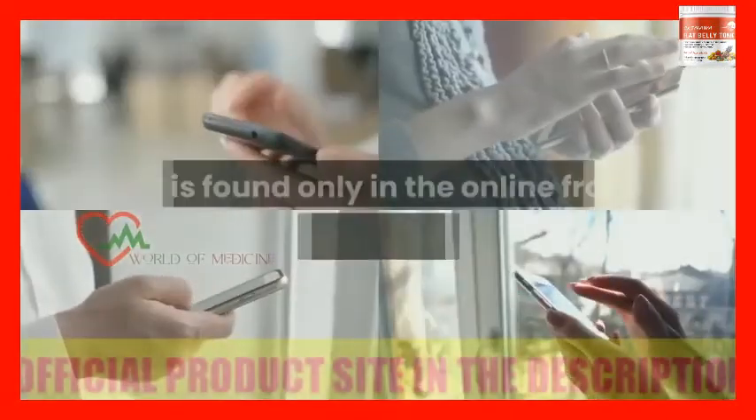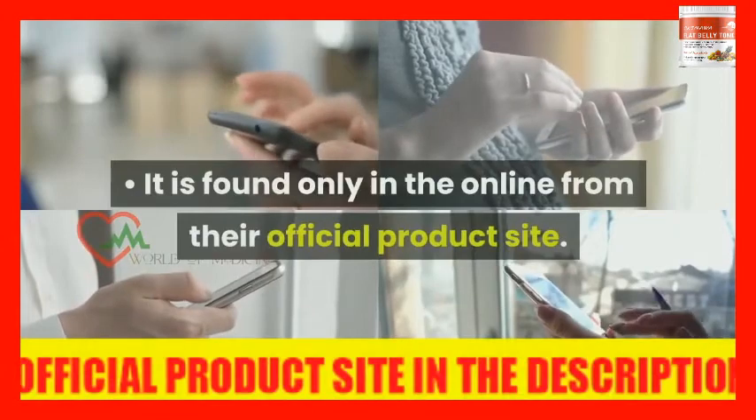Drawbacks: It is found only online from their official product site.